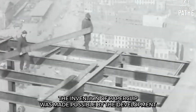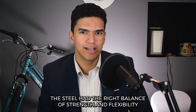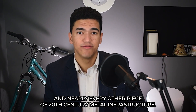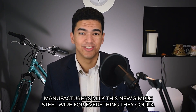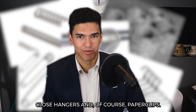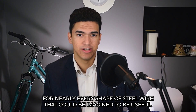The invention of paperclips was made possible by the development of low-cost, industrially produced steel in 1855. This steel had the right balance of strength and flexibility to make tracks, pipes, wire, and nearly every other piece of 20th century metal infrastructure. Manufacturers milked this new supple steel wire for everything they could: springs, safety pins, barbed wire, rust-free hooks, clothes hangers, and of course, paperclips. By the last quarter of the 19th century, patents were issued for nearly every shape of steel wire that could be imagined to be useful.